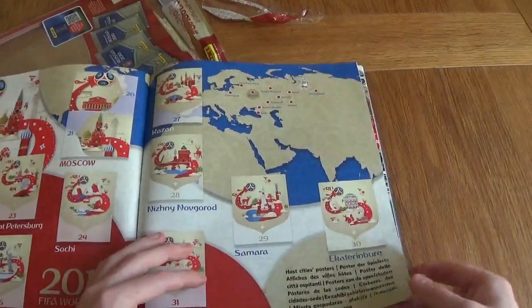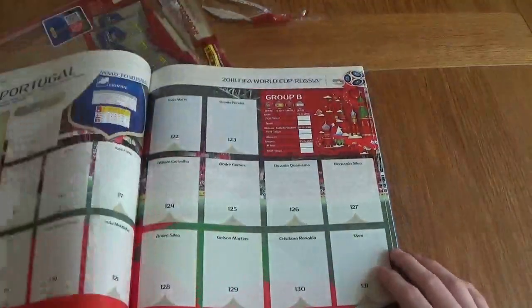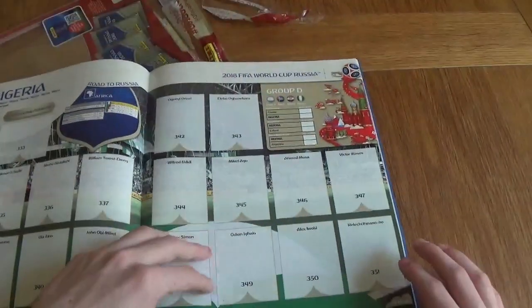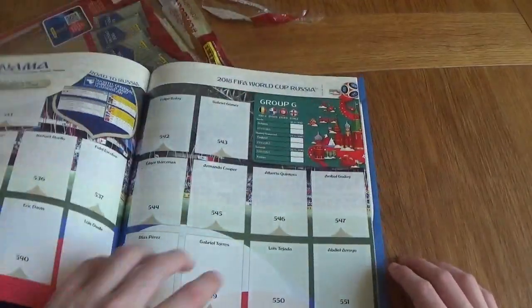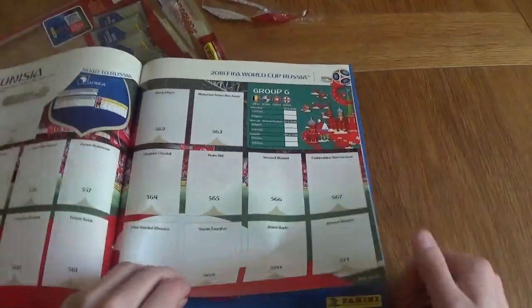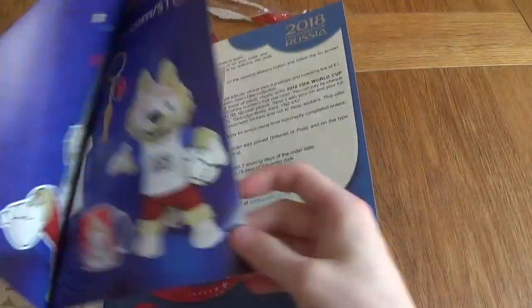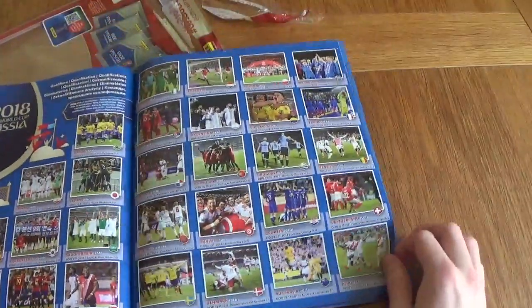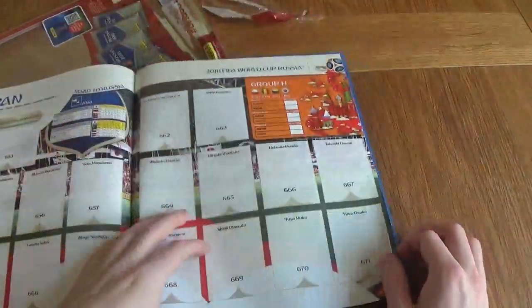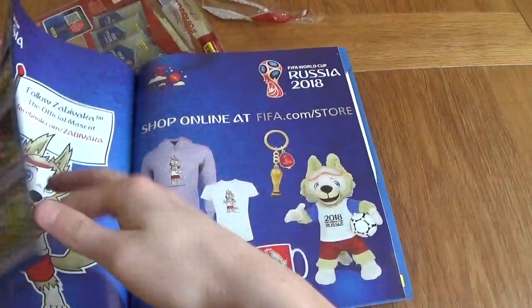We've got all the host cities of the World Cup. You can see there are different countries which are participating. The album goes up to over 500 stickers — maybe even into 670. This is a massive collection, guys. It goes up to 671 with Japan at the end.